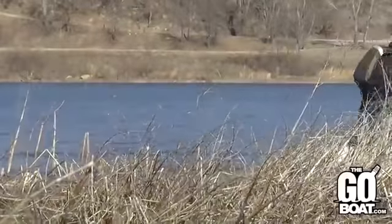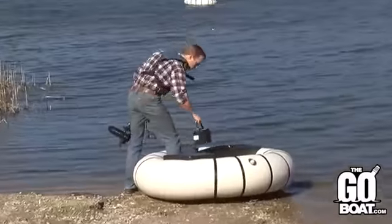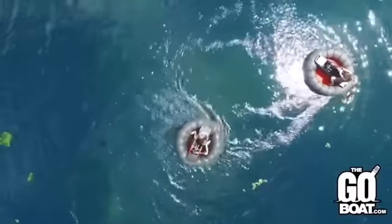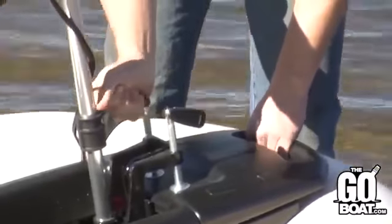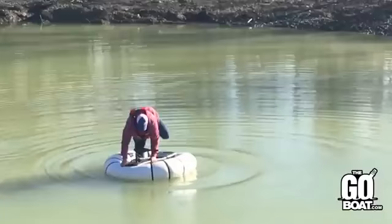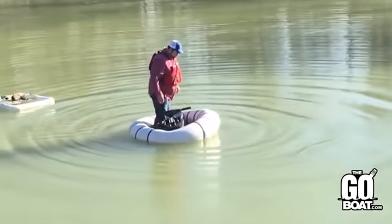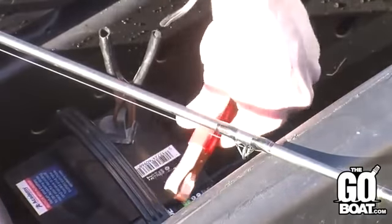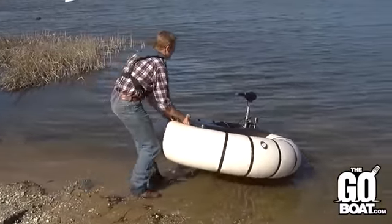GoBoat consists of two parts: a folding seat that serves as both the base and the supporting structure, and an annular inflatable rubber tube to give the device buoyancy. The average speed of this swimming device is 6 mph. The developers claim that GoBoat will be useful for fishing enthusiasts, and for those who prefer a more active rest, any motor can be attached, significantly increasing the speed.